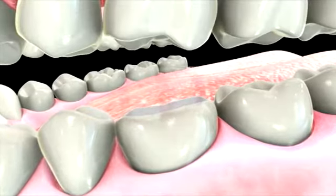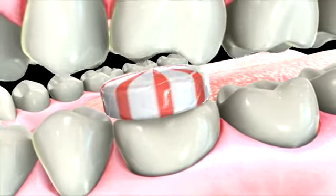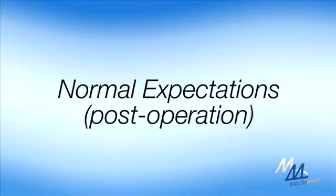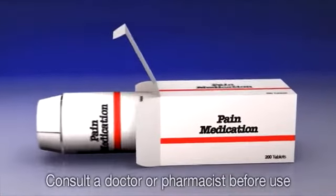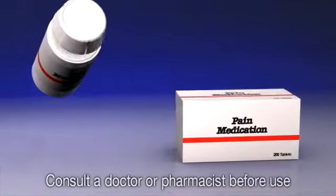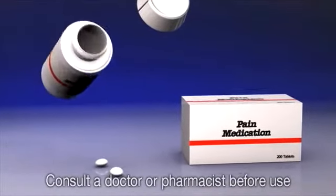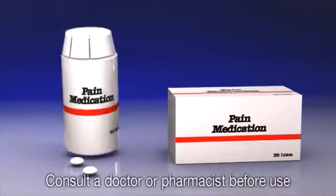You should avoid biting or chewing on the filling for at least 24 hours, until it completely hardens. Following the filling procedure, it is very common to experience some discomfort, normally at the site of the anesthetic or at the tooth itself. To alleviate the discomfort, it is recommended that you take over-the-counter pain medication.